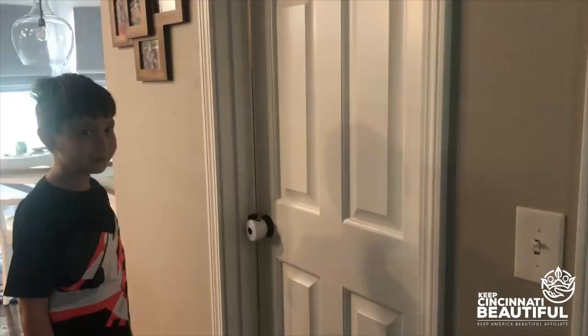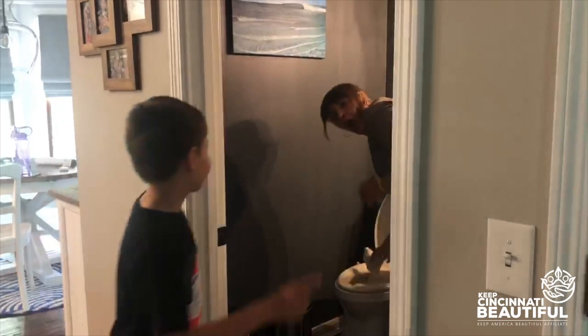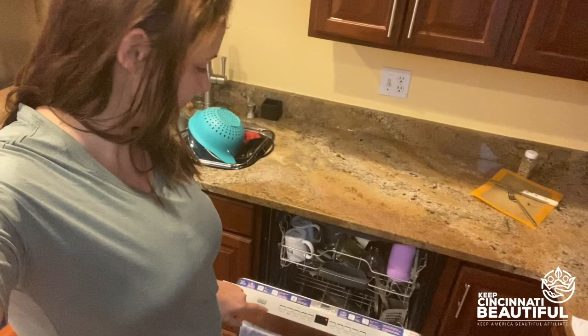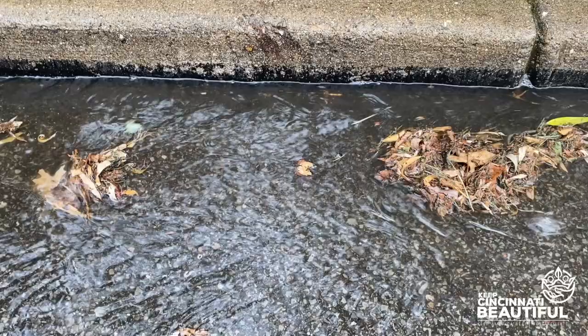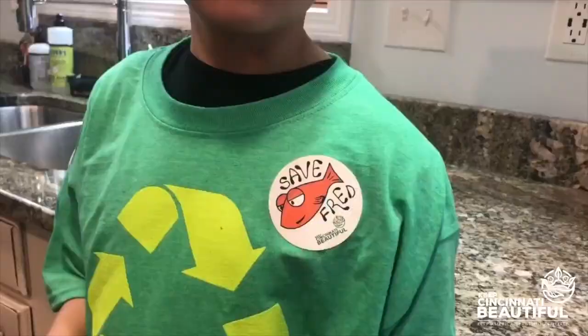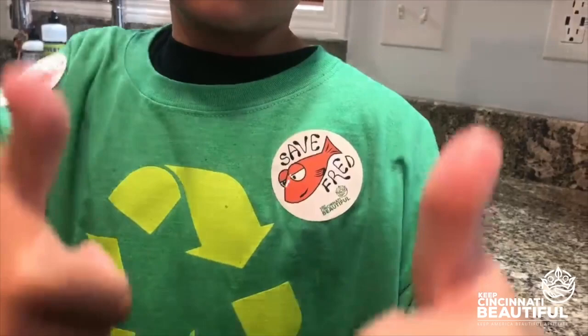Also, many things we think are okay to put down the drain aren't. Don't put dirty diapers, flushable wipes, grease, or oil from cooking down the toilet or sink drain. Also, when it's raining, try not to run the dishwasher, wash clothes, or take a shower if you can. If everyone in the city washes more water down into the sewer when it's already raining, it will cause it to flood more — that's just a little tip you can use and tell your family about.